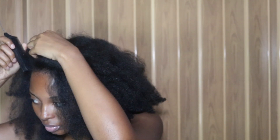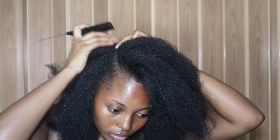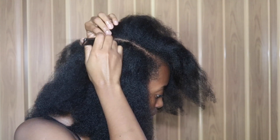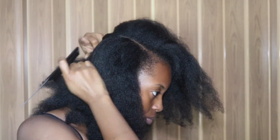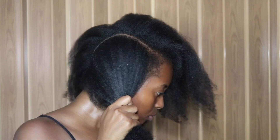You're going to want to take your comb and create a side part going all the way to the back of your head. This would be a deep side part, because I want the bulk of the hair to be on the side that's going to be left out. Whether you want it on the right side or the left side, just make that deep side part all the way to the back of your head.